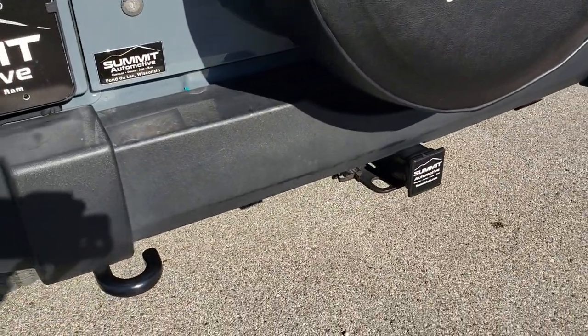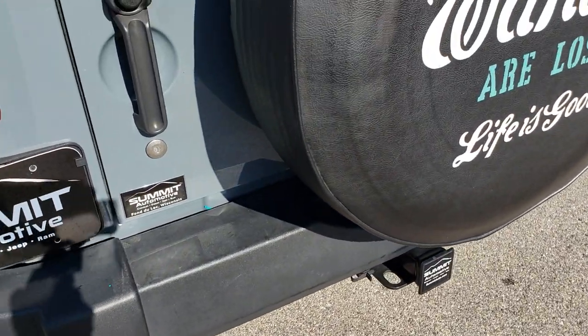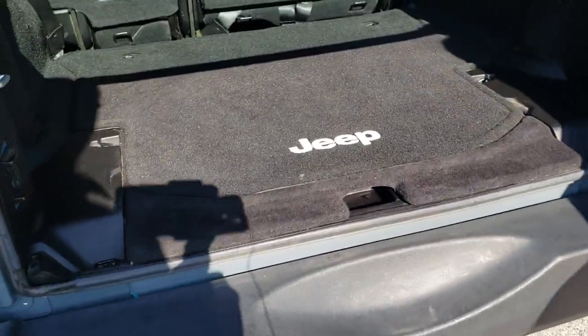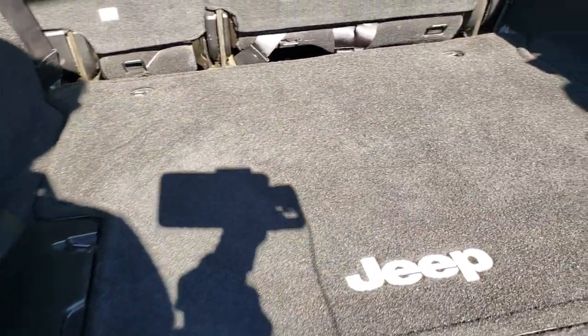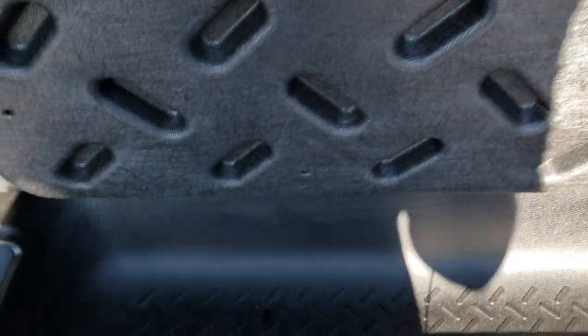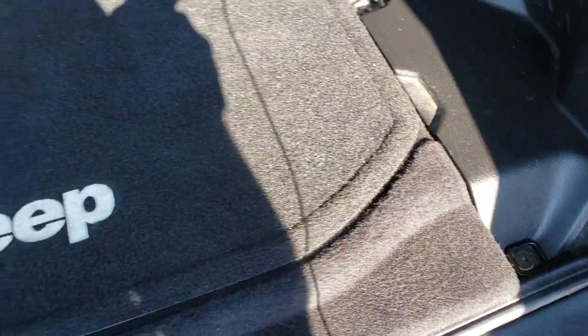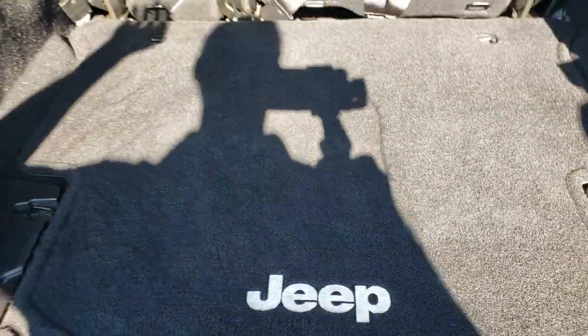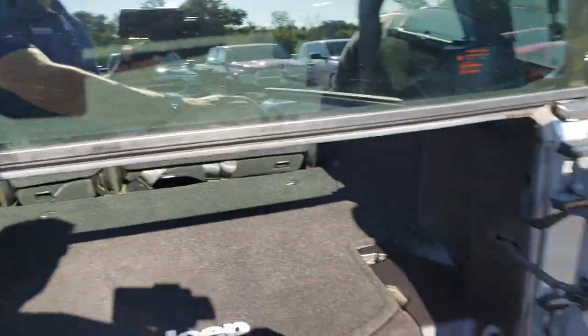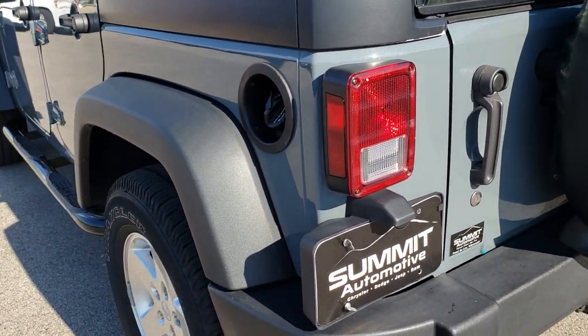As we come around to the back, no dents or dings on this rear bumper. It does have a towing package which includes a receiver hitch and 4-pin wiring. It does come with a spare tire. The back storage area is very clean — no rips or tears in the carpeting, and it does have storage underneath. You also have your holes for all your door hinges and roof bolts. That door shuts nice and solidly, no dents or dings on that.